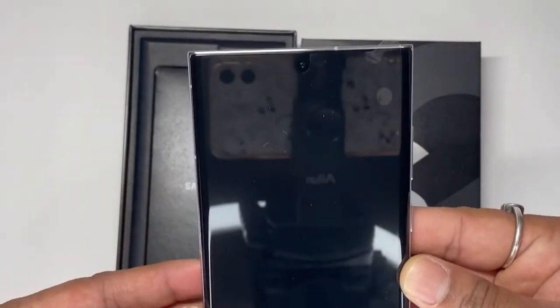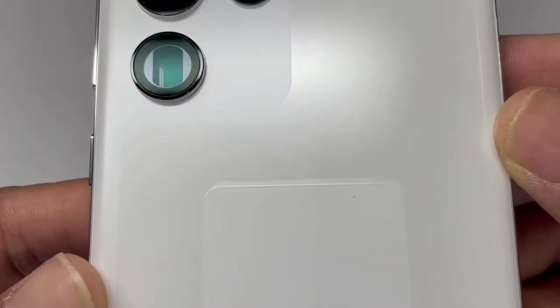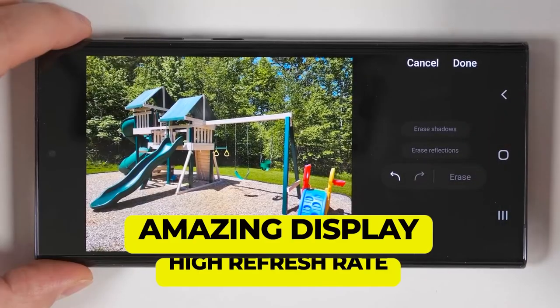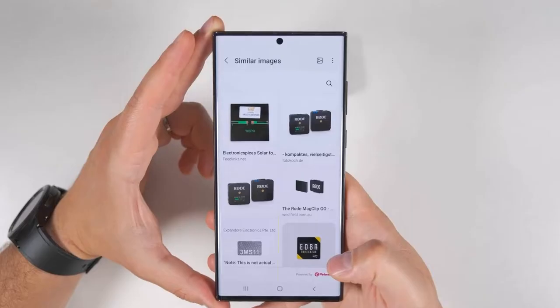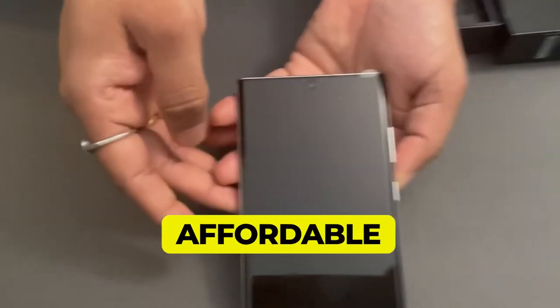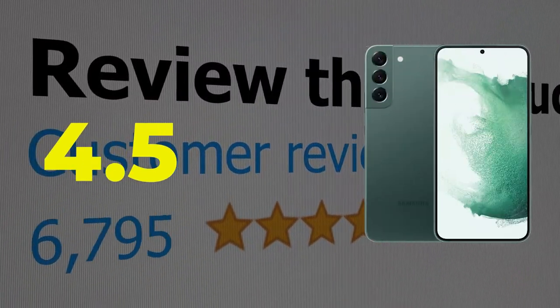Key features include an amazing display with high refresh rate, an under-display camera, a highly capable triple rear camera system, Android 12 with One UI 4, and competitive pricing. This product's customer review is 4.5 out of 5.